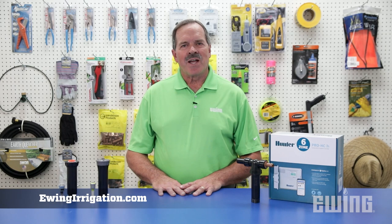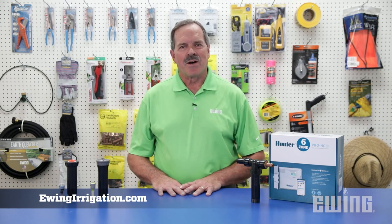Finally, check with your local water provider to see about rebate opportunities for increasing the efficiency of your irrigation system. For more information on irrigation products that can help reduce water use, stop into your local Ewing branch. To find a location near you, visit us online at ewingirrigation.com.